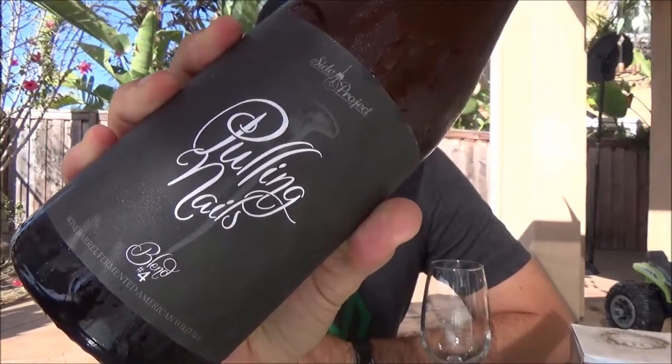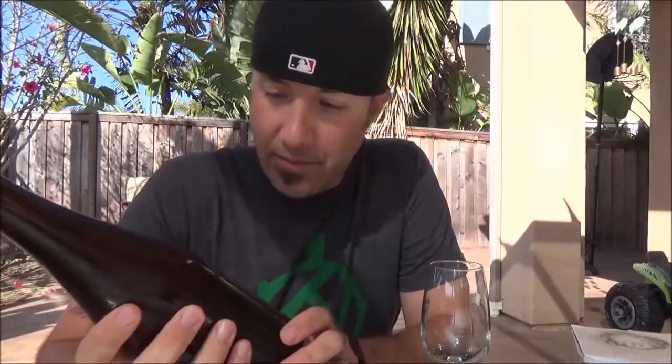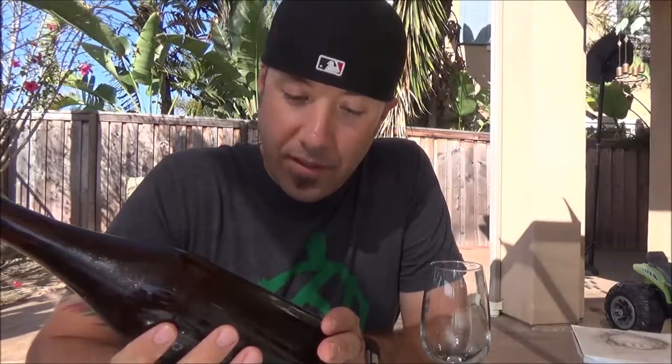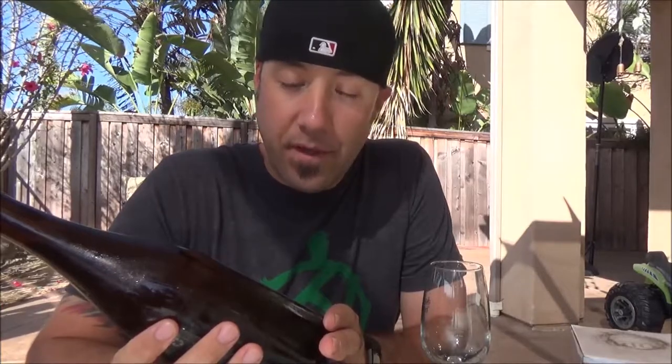This is Pulling Nails Blend Four — a wine barrel fermented American wild ale. ABV is six percent. It says: 'Pulling Nails is an ongoing experiment in the art of blending to create sour and wild ales of extraordinary depth, complexity, and balance.' Blend Four is a union of blend number 40, which is a beer to champagne, and Pêche Eau de Fermier, fermented and aged in wine barrels for 14 to 28 months — a cool little blend of wild beers.